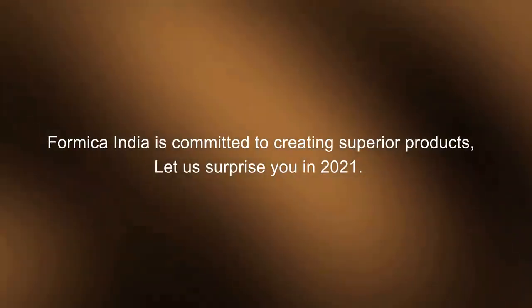Formica India is committed to creating superior products. Let's surprise you in 2021. Formica India is number one.